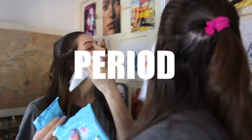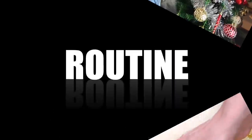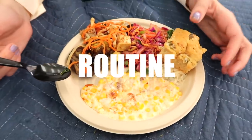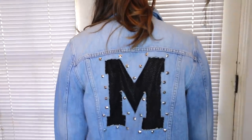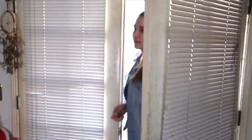Hey guys, it's Marissa and today I'm gonna be showing you my period night routine. I'm getting home from a long day, ready to start winding down and relaxing for the night, and just wanted to show off my super cute Good American jacket.